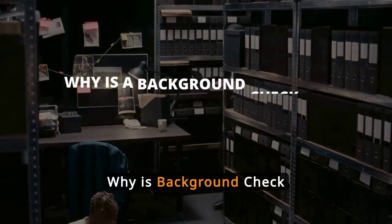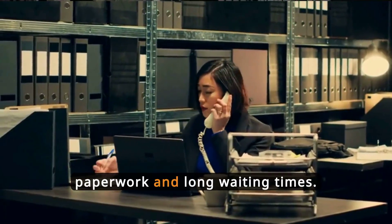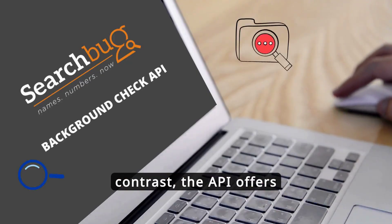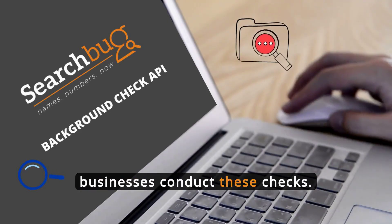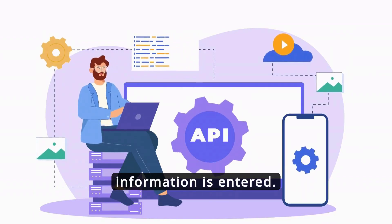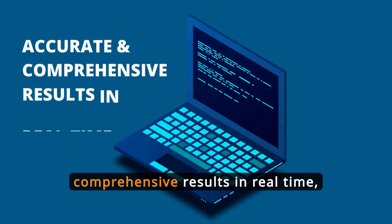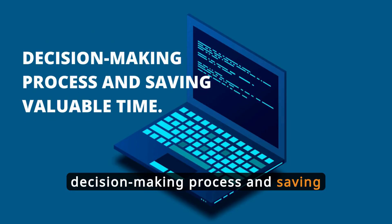Why is Background Check API a game-changer? Traditional methods are often slow and labor-intensive, involving lots of paperwork and long waiting times. In contrast, the API offers instant online retrieval of data, revolutionizing how businesses conduct these checks. It works by connecting to multiple data sources once a person's information is entered, quickly sifting through these sources to deliver accurate and comprehensive results in real-time, optimizing your decision-making process and saving valuable time.